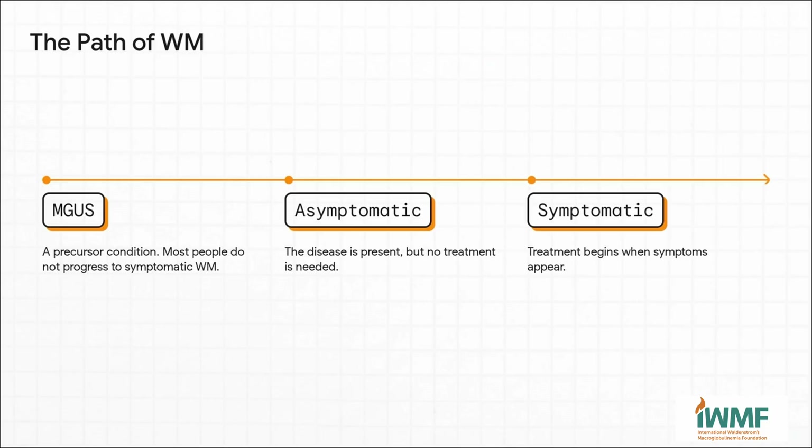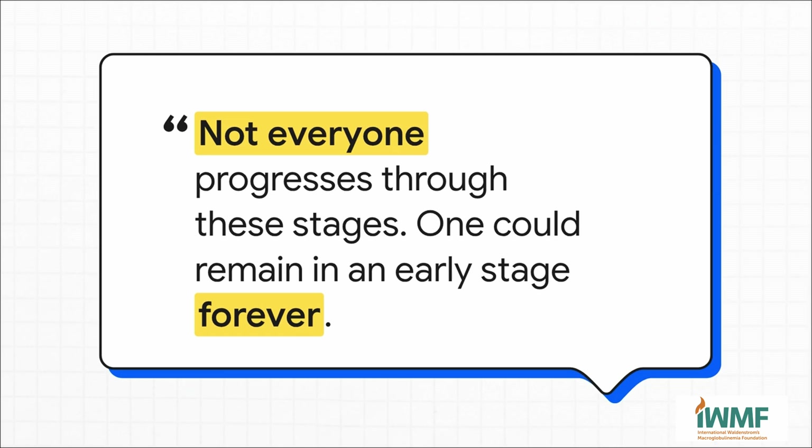WM usually doesn't just pop up out of nowhere — it tends to follow a path of stages. For many people, the journey starts with something called MGUS, a common, non-cancerous precursor stage. From there, it might — and that's a key word, might — progress to what's called asymptomatic or smoldering WM, where you have the disease but zero symptoms. Only if and when symptoms actually show up does it become symptomatic WM. And just because you're on this path doesn't mean you'll reach the end of it. Progression is absolutely not guaranteed. Most people with the MGUS precursor never get WM at all.